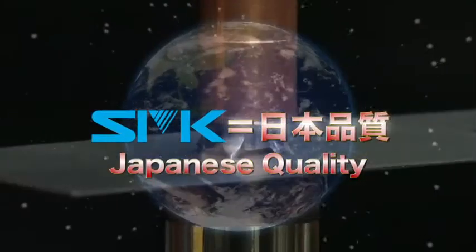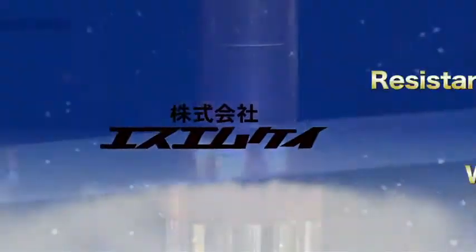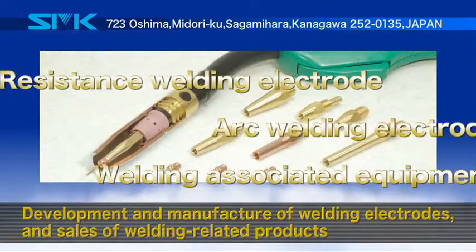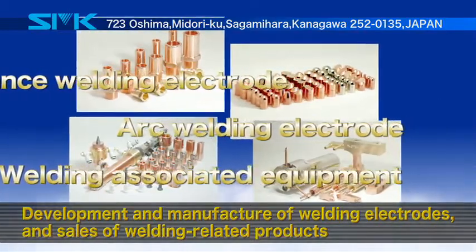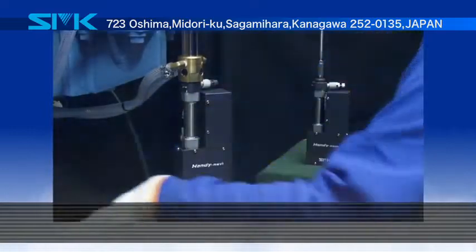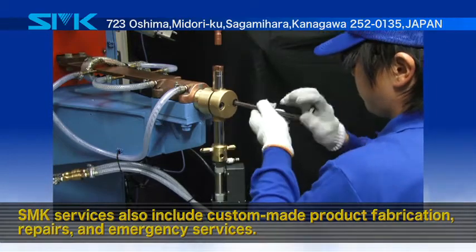At SMK, we provide our worldwide customers with reassurance of Japanese quality. With over 30 years of technology development and experience, SMK develops and manufactures welding electrodes while also offering a wide range of welding-related products. A proud Japanese company, SMK meets the highest international standards.